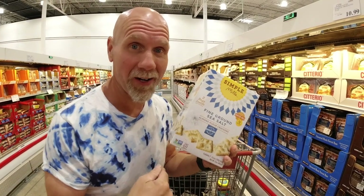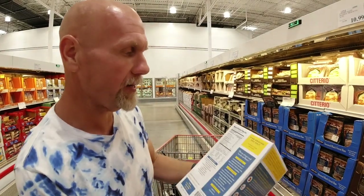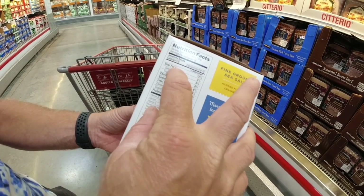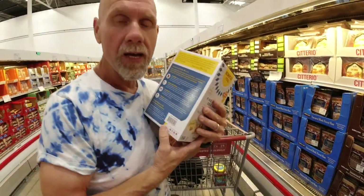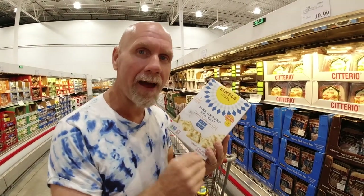I got super excited about these Simple Mills fine ground sea salt almond flour crackers — almond flour crackers at Costco! But then I looked at the nutrition label: 17 crackers per serving, 150 calories, 8 grams of fat, 3 grams of protein, 17 total carbohydrates, only 2 grams of fiber. Looking at the ingredients, the first is actually a nut and seed flour blend (almond, sunflower, flax), but the second ingredient is tapioca starch and then cassava flour. That explains why the carbs are so high. Another time where you really have to read the ingredients.